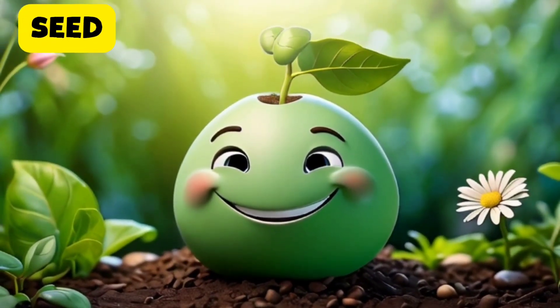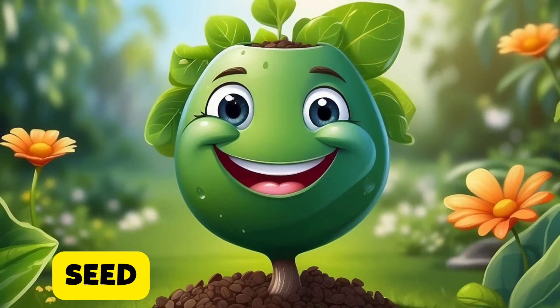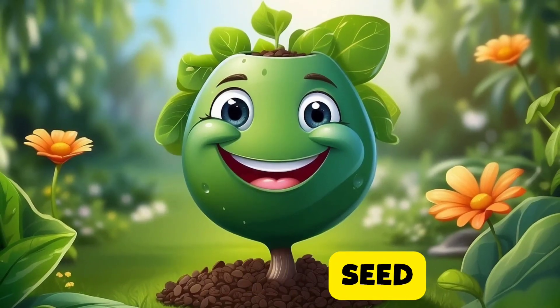Hi, everyone. I am the seed. We're like little plant babies. When we're planted in the soil, we grow into new plants, starting the whole cycle again.